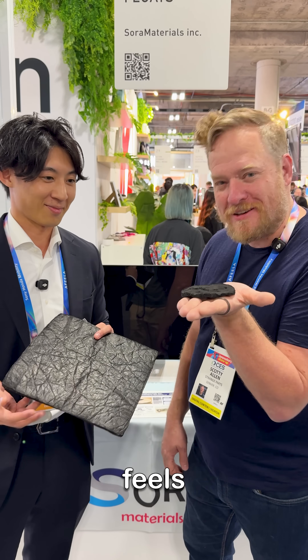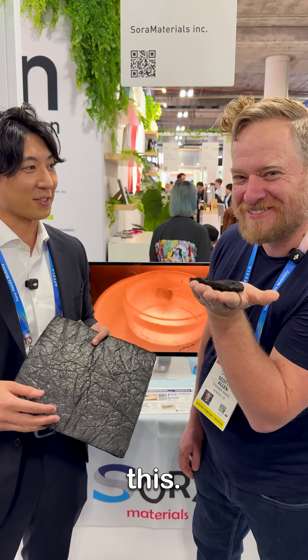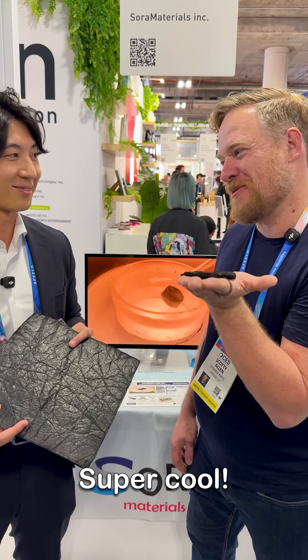It's more durable. This definitely feels like holding the future in the palm of your hand. You're holding air. It really feels like a magic trick. Super cool. Thank you.